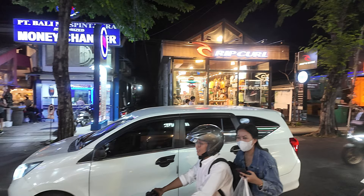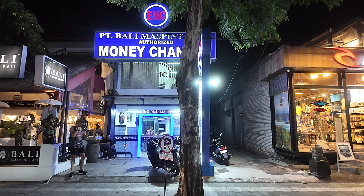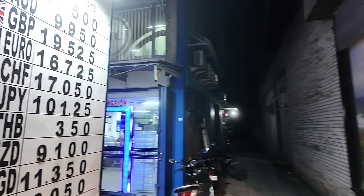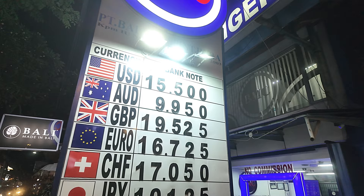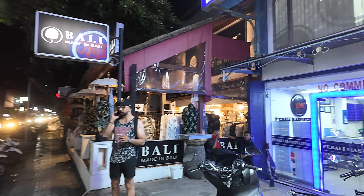Just looking back there's the Rip Curl Shop across the street there. We also have a BMC money changer next door — this is an authorised money changer. We'll cut back on this side of the street to show you the rates on the board today. It's very difficult walking with all of this traffic. So this is a BMC money changer — authorised, should be safe here changing your money. No commission.